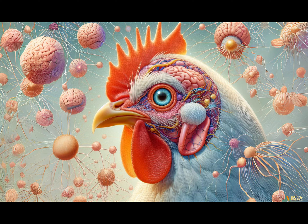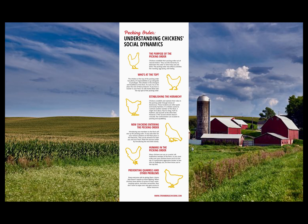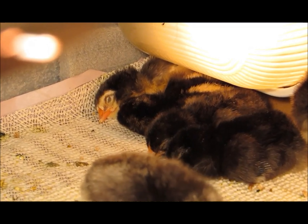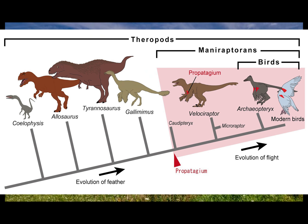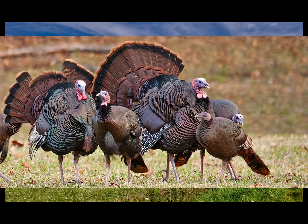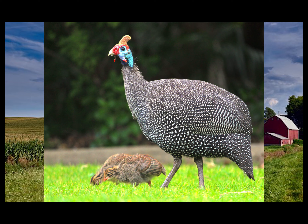Here are some fun facts about chickens. They are surprisingly intelligent and have a complex hierarchy or pecking order, where flocks are led by one or more roosters and a top hen — or just hens if males aren't present in the flock. They are able to have dreams. Chickens and all other birds descended from dinosaurs, and they are closely related to turkeys, pea fowl, quails, guinea fowl, and pheasants.